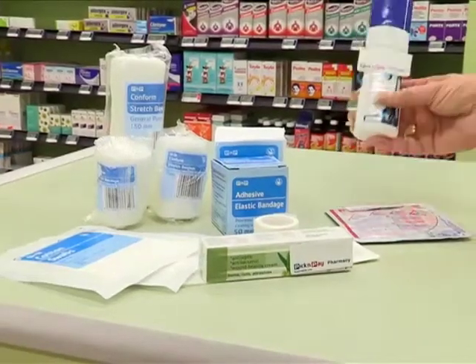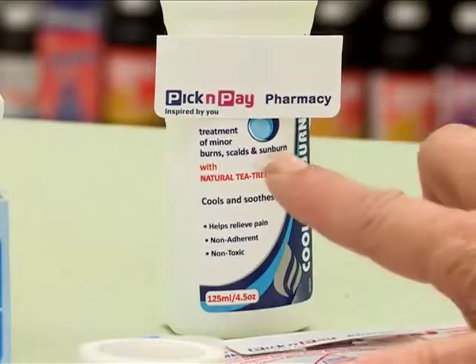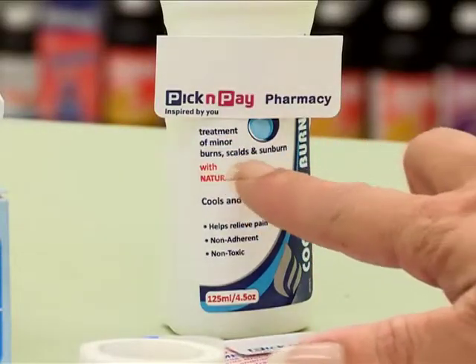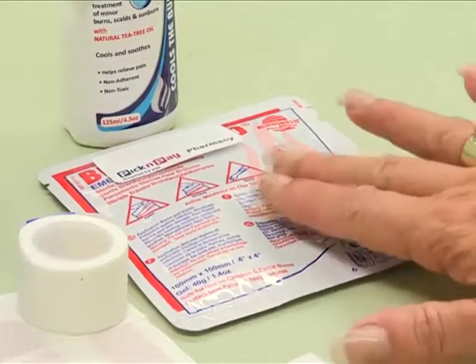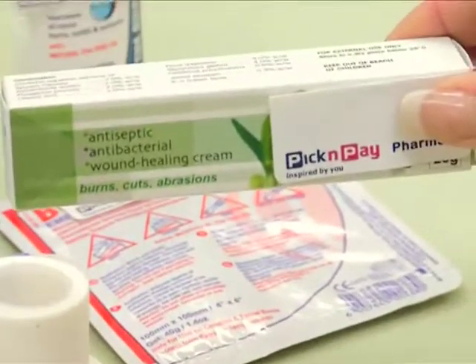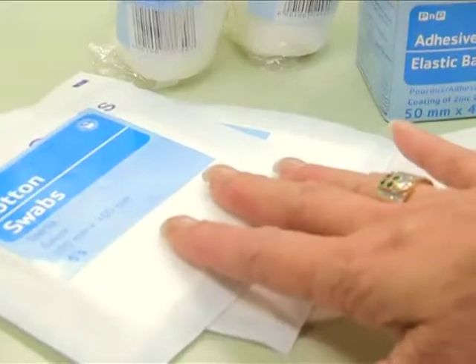No house should be without something for burns. I would keep a good cooling gel so that if you burn in the kitchen or the kids have burned, you can immediately apply that before you go to the doctor. Get a nice burn shield pack as well that you can use. Every household should have a good antiseptic cream for cuts and grazes, and you should always keep some bandages, some swabs and plasters at home as well.